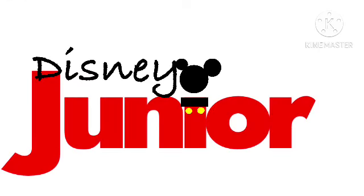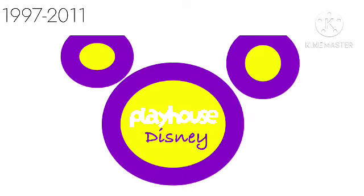Let's talk about Disney Junior. 1997 to 2011: there is a yellow Mickey Mouse head on a purple outline. Inside it, there's the word Playhouse in colorful text, and there is the purple Disney logo.